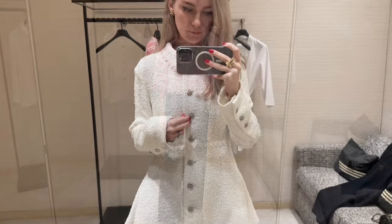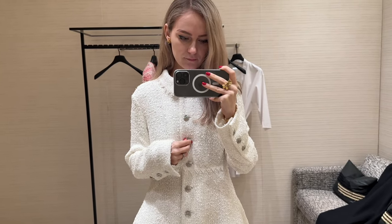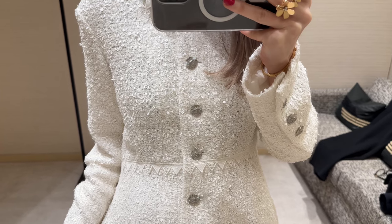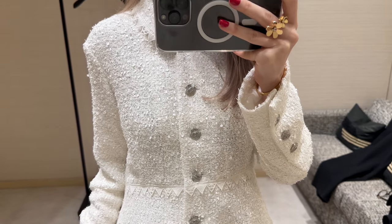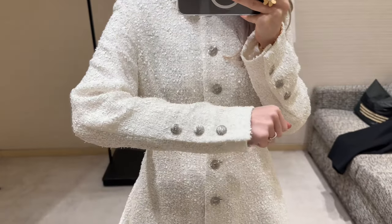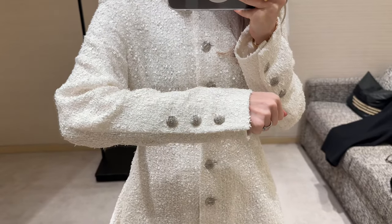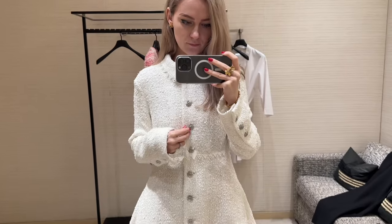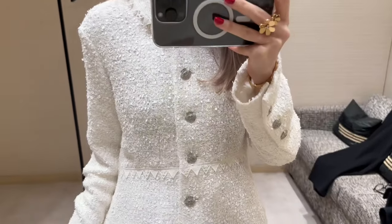I also saw this long jacket. It's quite cute but I would say it's quite similar to the one I purchased last year — and actually last year's was even prettier. This one is not in my size, it's a size 36, but you can see the details. It's not bad but not fantastic either.